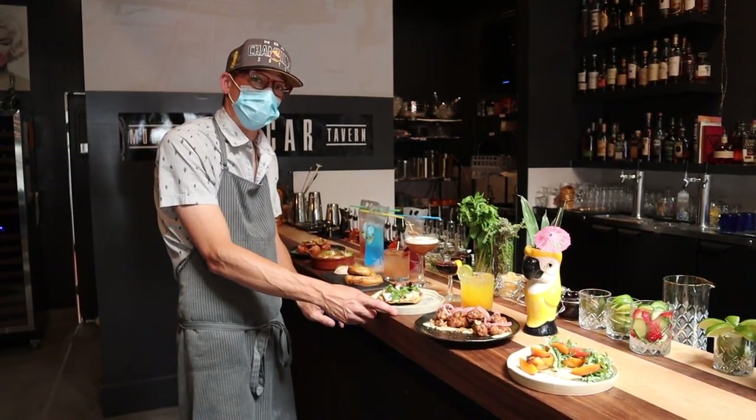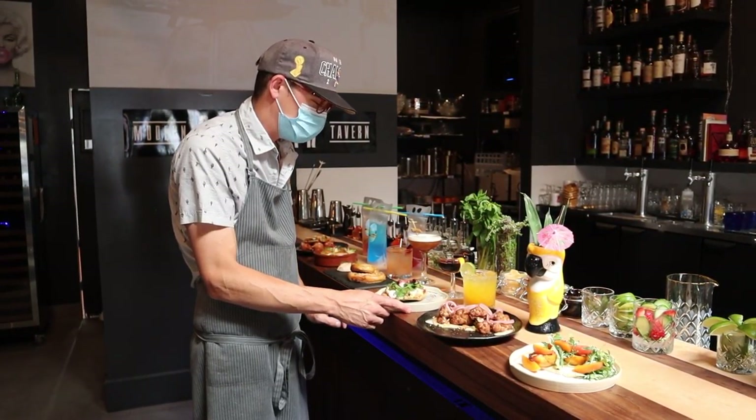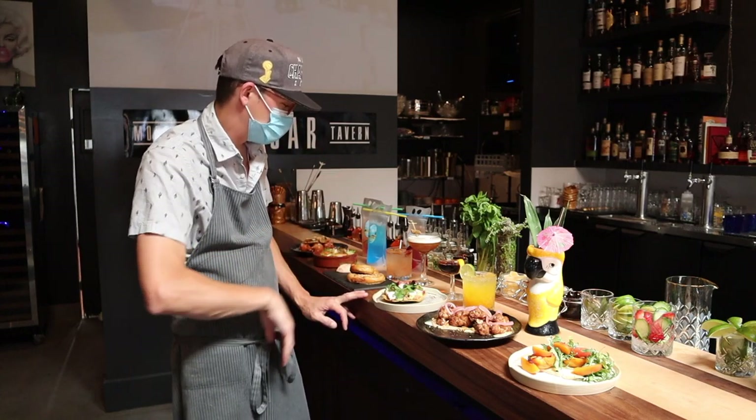We're doing a Spanish octopus tostada. Really delicious, super fresh, good for summer. A lot of avocado, stuff like that.